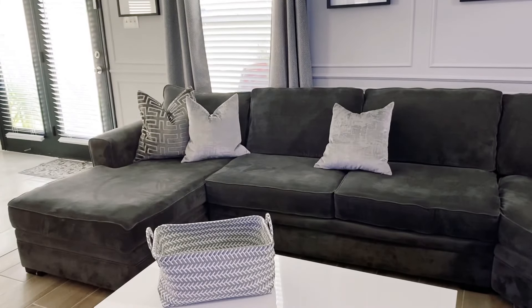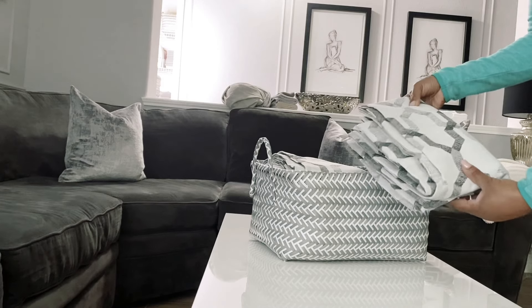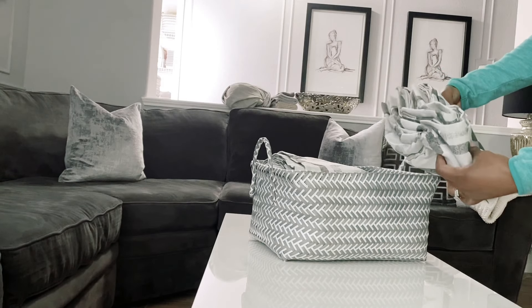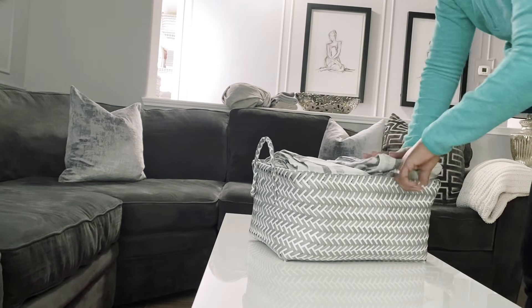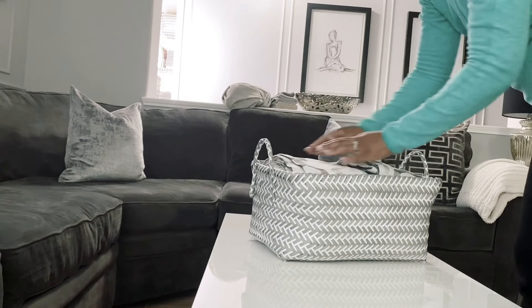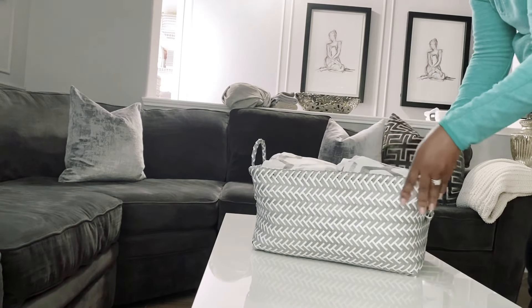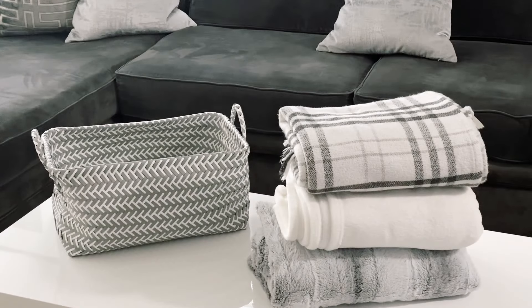I'm using these little baskets to store my extra curtain panels — just eight panels total, one set for the living room and one for the family room. Items you don't use on a regular basis should be stored higher up in the linen closet so you don't have to keep pulling them down. In the second basket I'm storing some extra throw blankets.